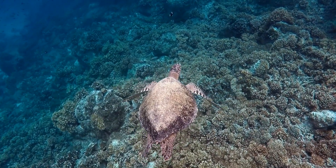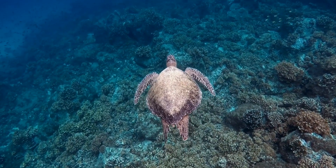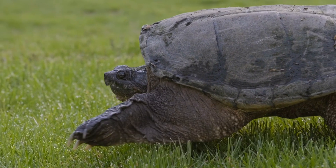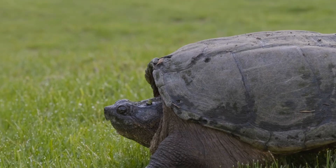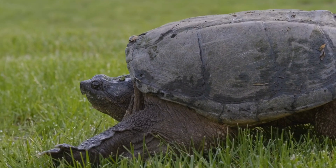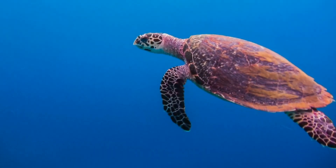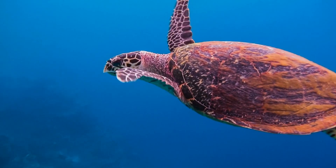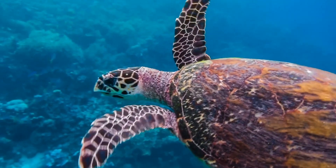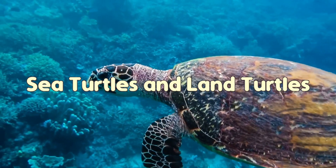Imagine a life spent drifting through the vast ocean, only coming ashore once in a while, versus a life spent slowly traversing forests, deserts, and grasslands. Two animals, similar in appearance but worlds apart in lifestyle, have evolved to thrive in such distinct environments. In today's episode of The Story of Animals, we'll explore the remarkable differences between two species that share a common ancestry yet lead such contrasting lives. Join me as we compare the fascinating worlds of sea turtles and land turtles.